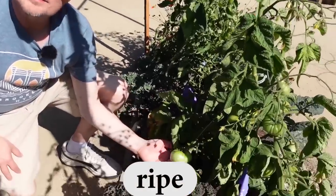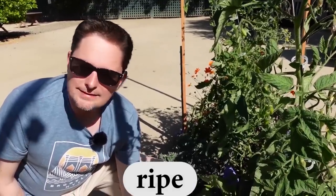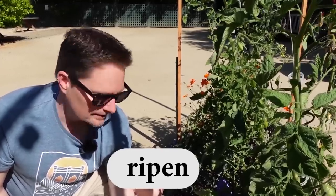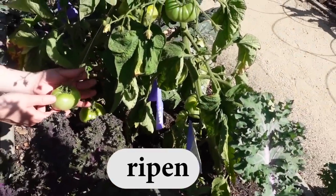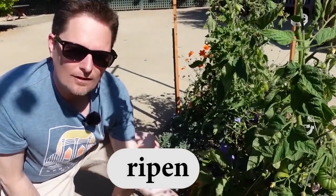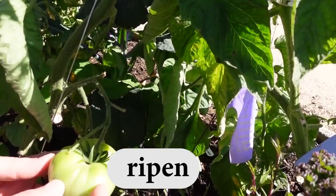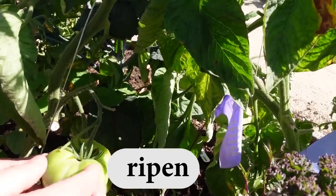I found a tomato plant. Look at these tomatoes — they're not ripe yet. When they're red, you know they're ripe. These tomatoes are green, so they're not ripe yet. And the verb is ripen. They need to ripen on the vine. This is the vine. They need to ripen on the vine — they need to turn red, they need to get ripe. We use the verb ripen.